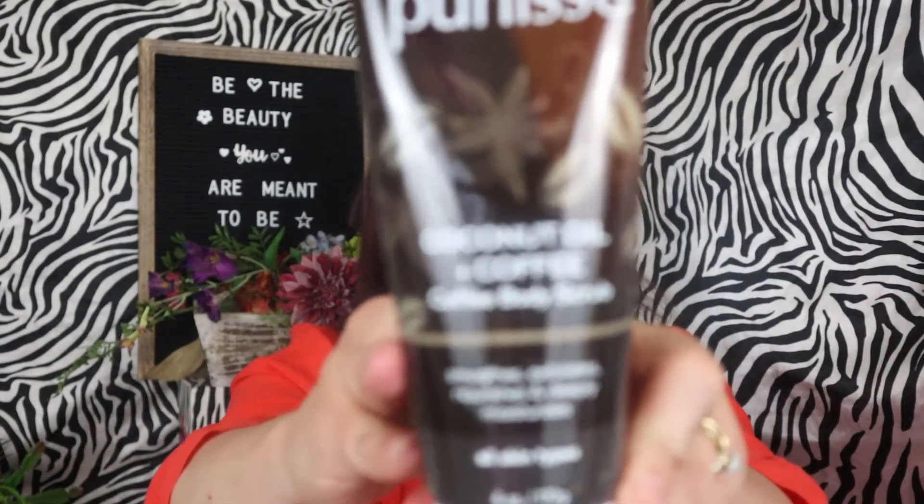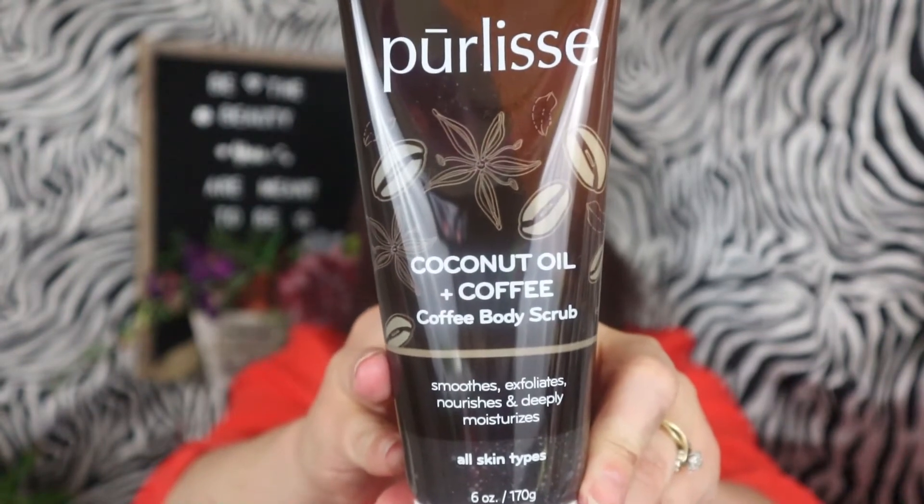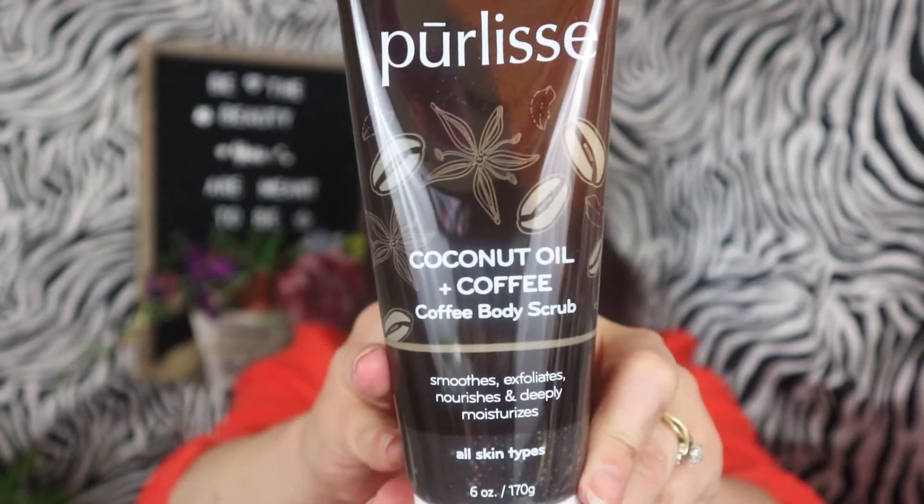This one is Coconut Oil and Coffee Body Scrub, for all skin types. I like body scrubs — we don't get a lot of body products, so I'm glad to get this one. I went ahead and opened the seal on this one to smell it, because I bet it smells like coffee. Yes, it does! I'll put it in my shower and start using it. That one is $24.